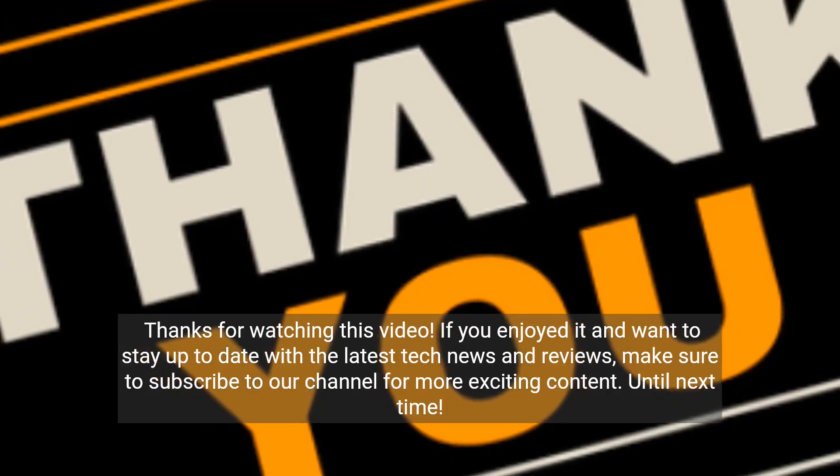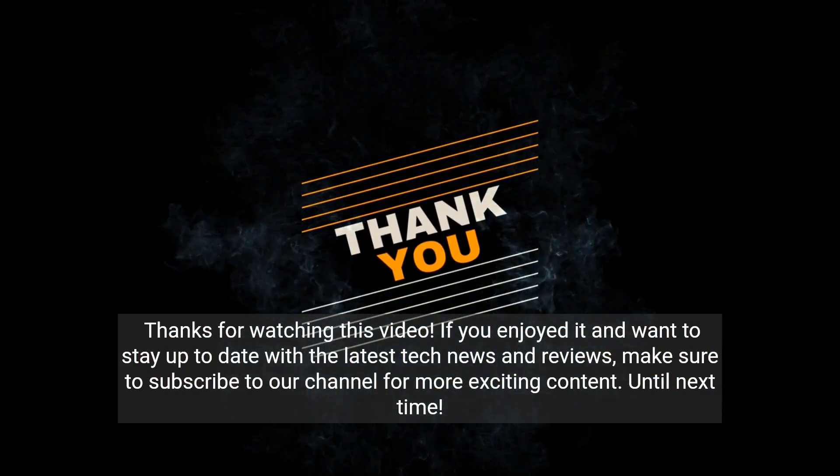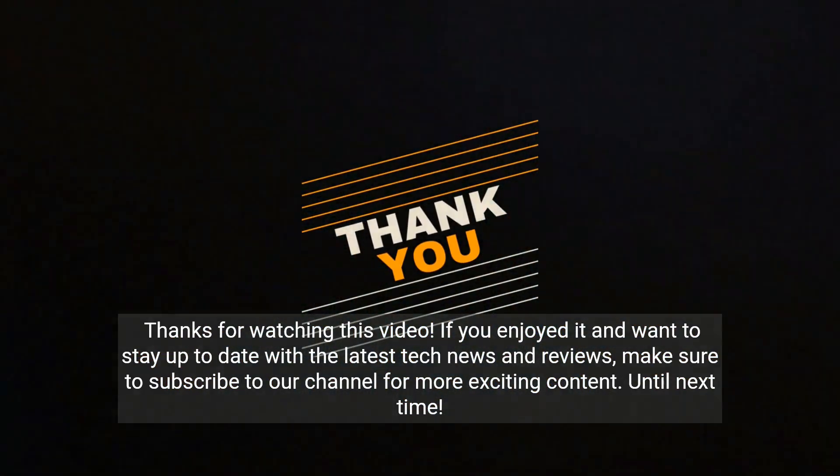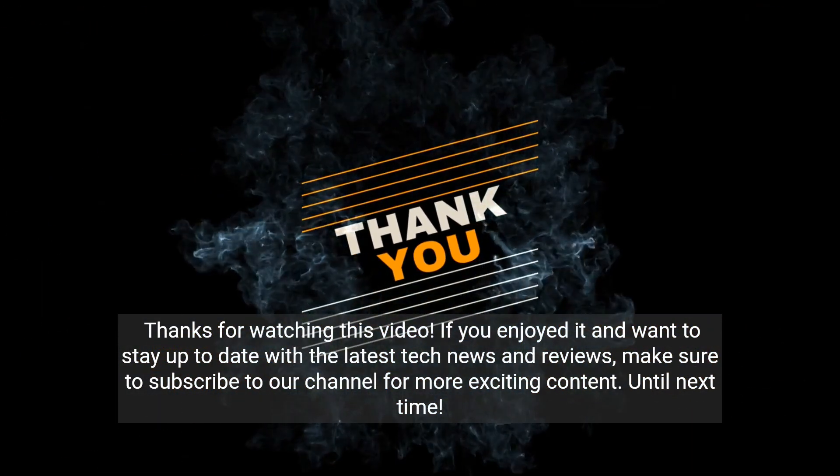Thanks for watching this video. If you enjoyed it and want to stay up to date with the latest tech news and reviews, make sure to subscribe to our channel for more exciting content. Until next time.